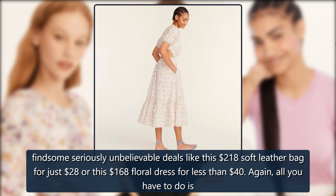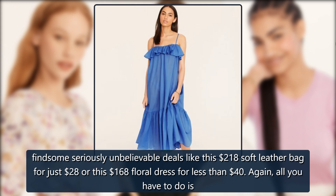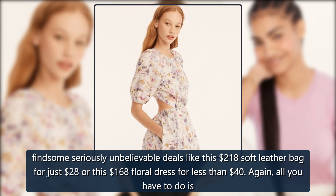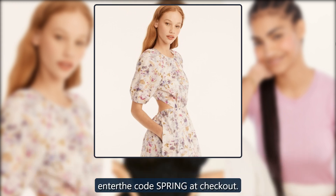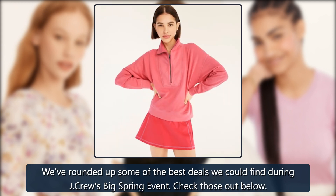So you can find some seriously unbelievable deals like this $218 soft leather bag for just $28, or this $168 floral dress for less than $40. Again, all you have to do is enter the code SPRING at checkout. We've rounded up some of the best deals we could find during J. Crew's big spring event. Check those out below.